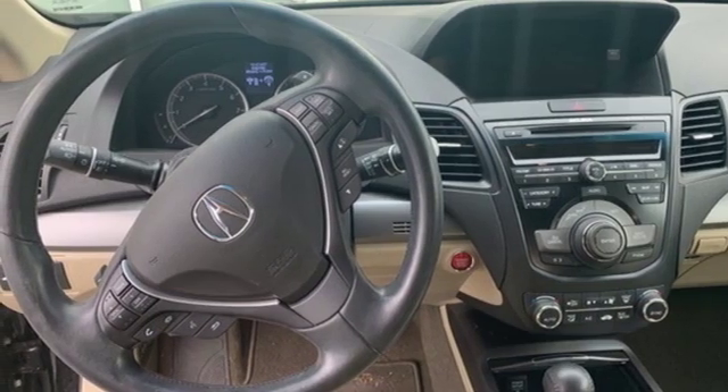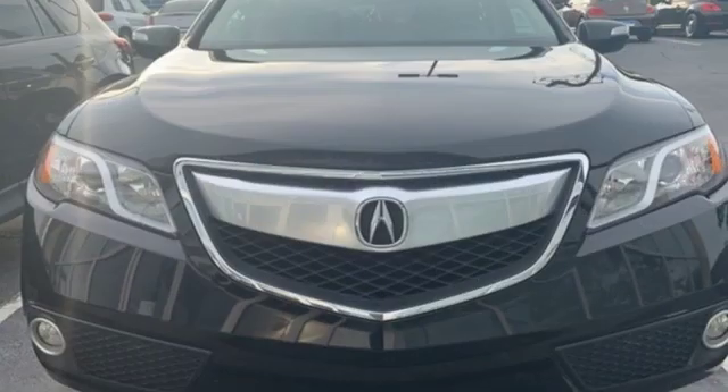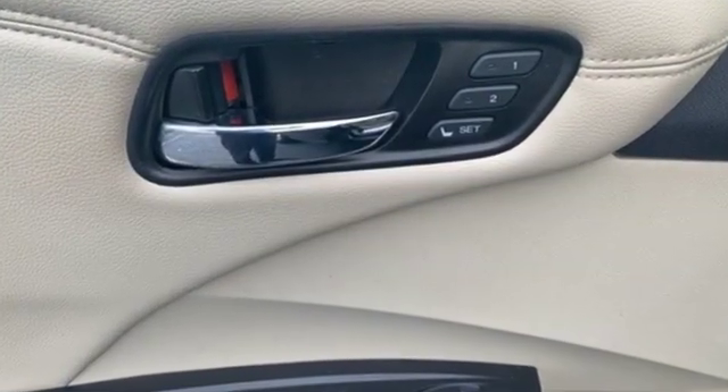Power sliding and tilting sunroof, gas pressurized shocks, and power heated mirrors. Automobile adds: despite the increase in power and cylinder count, the new RDX is more fuel efficient than before.